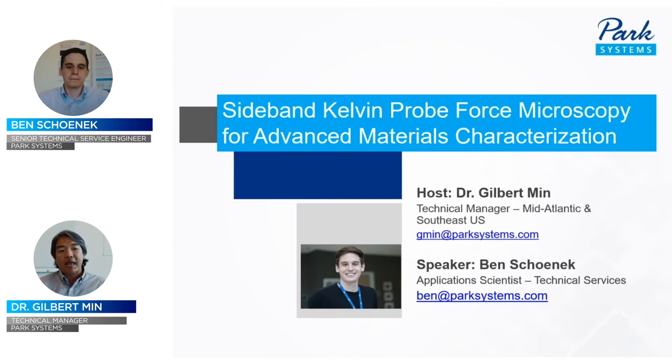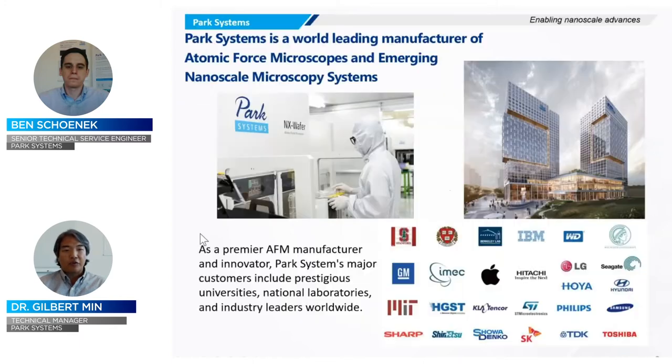Today's session will be recorded and be made available later through our website. For those of you not familiar with Park Systems, a little background: we're a leading manufacturer of atomic force microscopes for both industrial, academic, and R&D labs. Our global headquarters is based in Suwon, Korea, but we have locations across the world.